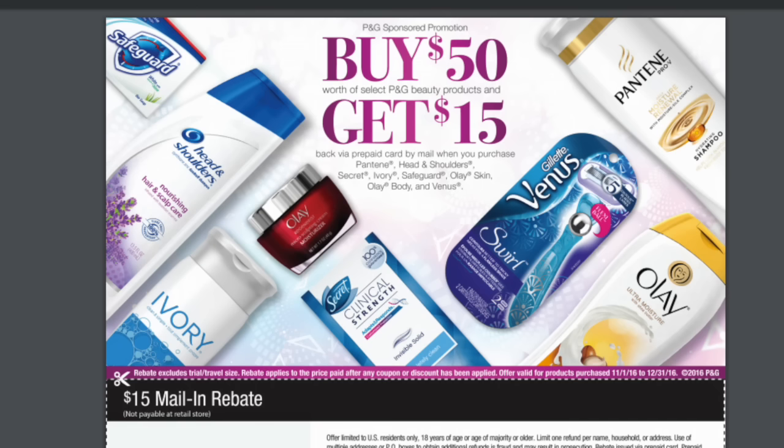It has to be selected P&G beauty products and there's a list of them. I will put the link for this rebate in the notes field. And even if you use coupons on items, it's still valid for this rebate.